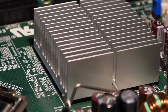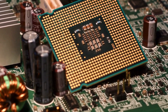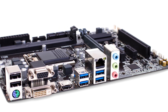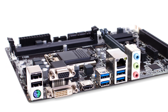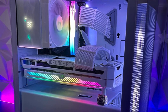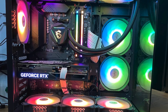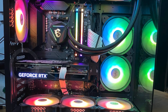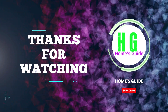In conclusion, choosing the best motherboard can significantly impact your system's performance and future upgrade options. We've covered a range of options to suit different needs and budgets, from high-end models packed with features to budget-friendly choices — each with its own strengths. Consider what matters most for your setup, whether it's gaming, productivity, or something in between. If you have any questions or need more recommendations, feel free to leave a comment below. Thanks for watching, and don't forget to subscribe, like, and comment. Share for more update videos and stay tuned for our next reviews.